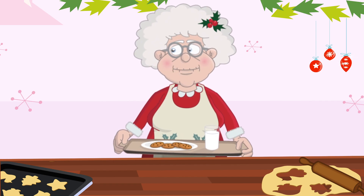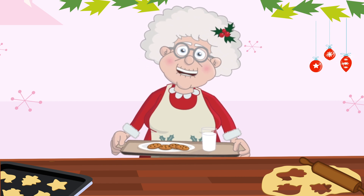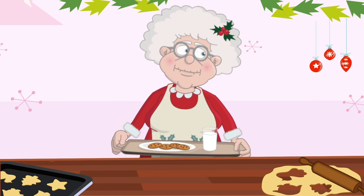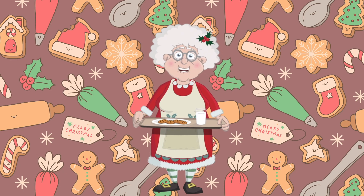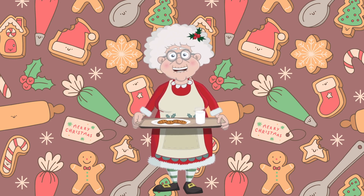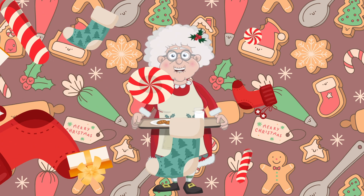Santa sure loves cookies. You did such a great job today. Remember, math is fun and can be found everywhere, even in cookie baking. Now let's share these cookies with our friends and family to spread Christmas joy.